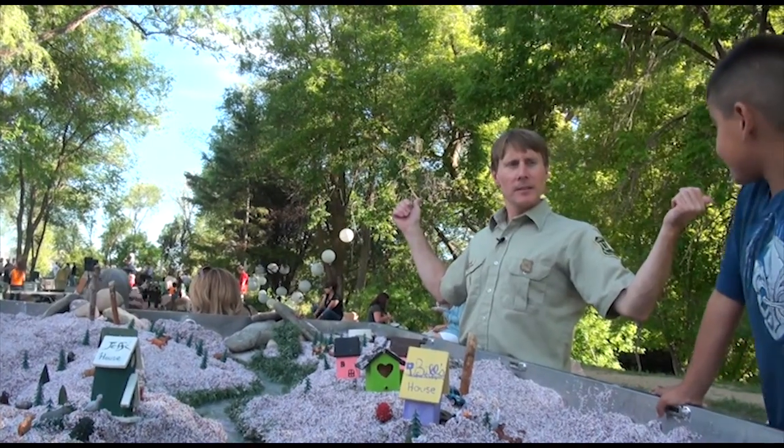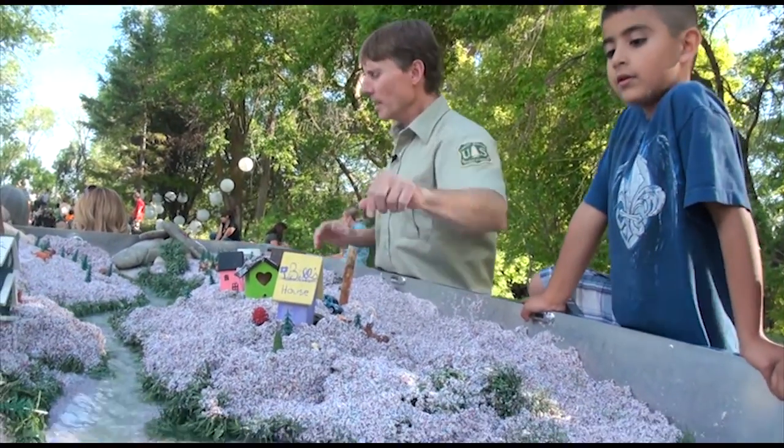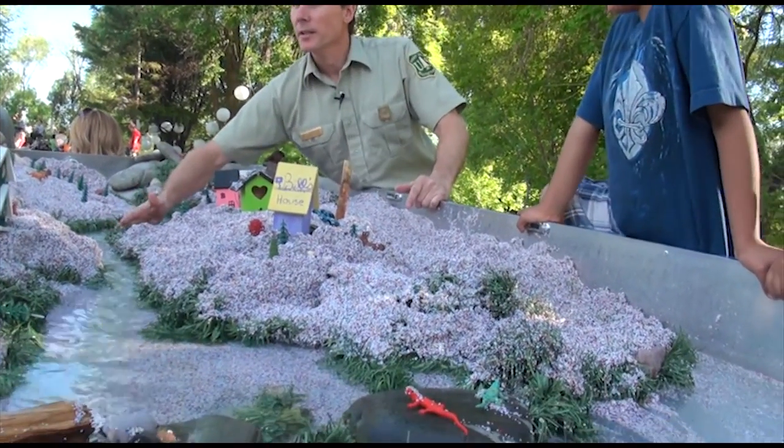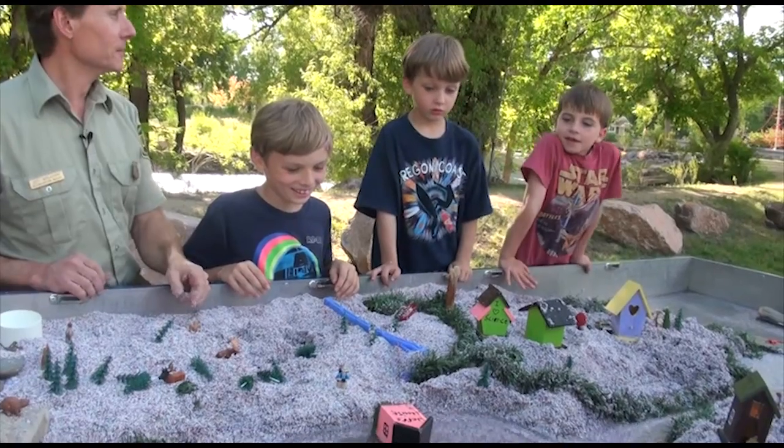Our water is probably the most important resource to maintain healthy populations of people as well as native populations of plants and animals. Everything is connected by water and soil, so what we want to do here with this watershed is show that connection.